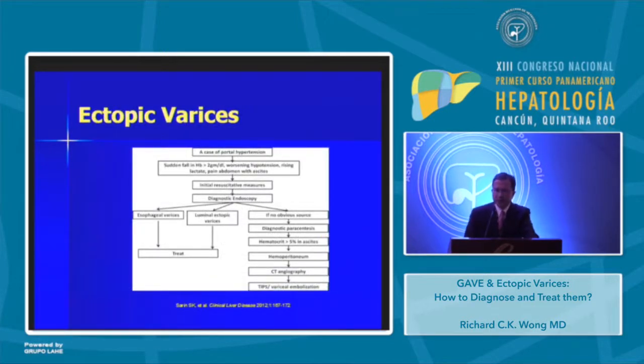One thing to remember is that some of these patients can present with hemoperitoneum. In a case of hemoperitoneum, the patient presents with bleeding, more than a two-gram drop in hemoglobin, hypotension, and ascites. After initial resuscitative measures, perform diagnostic endoscopy to rule out esophageal or gastric varices. If there is no obvious cause and the patient has significant ascites, perform diagnostic paracentesis and measure the hematocrit. If the hematocrit in the ascitic fluid is more than 5%, this is diagnostic of hemoperitoneum — talk to radiology and perform CT angiography, TIPS, or variceal embolization. Don't forget hemoperitoneum.